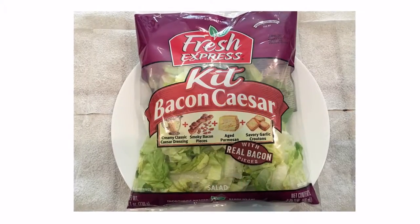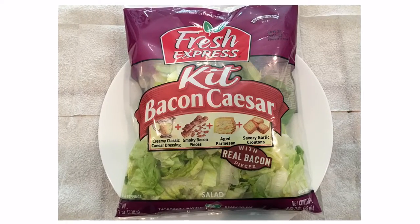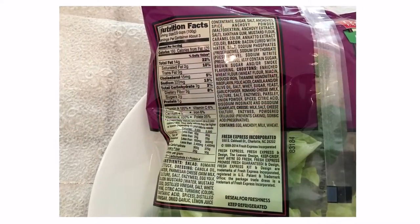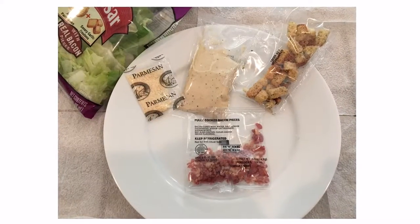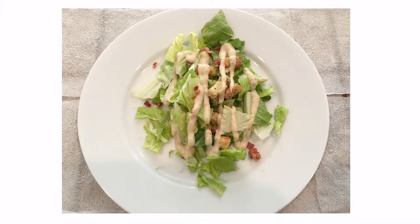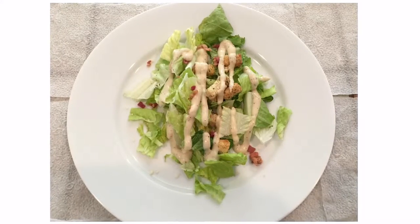Hello YouTube viewers, this is another spectacular food review by the Daily Foodie Channel. Today we will be reviewing Fresh Express Bacon Caesar Salad Kit. Just when you thought Caesar salad couldn't get any better, add real pieces of bacon — it's the perfect complement to crisp romaine lettuce, rich and flavorful Caesar dressing, crunchy garlic croutons, and parmesan cheese.